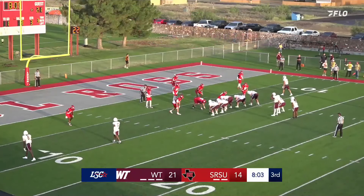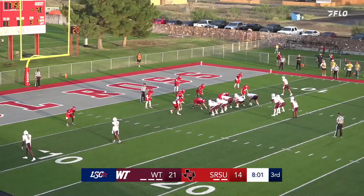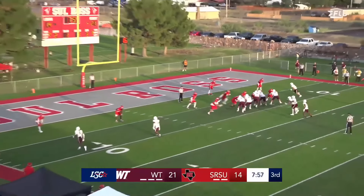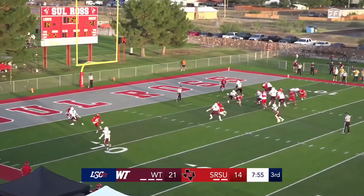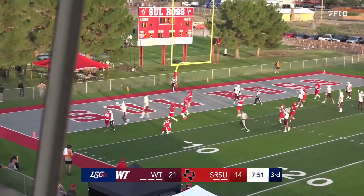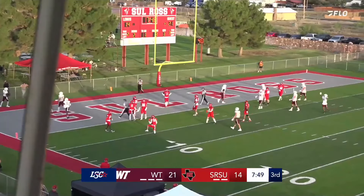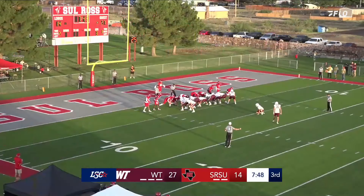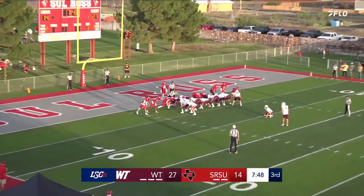Staying in the booth here, find ourselves in the red zone with West Texas A&M. First and goal. Here's your snap. It's going to be a handoff — nope, quarterback's going to keep it. He fooled them, fooled me, and he's going to stroll on into the end zone there — Sean Johnson. It must have been after the touchdown, so they're going to count the touchdown.